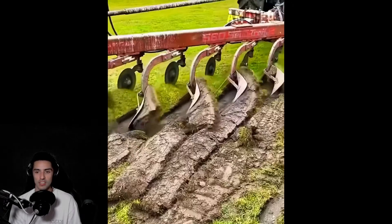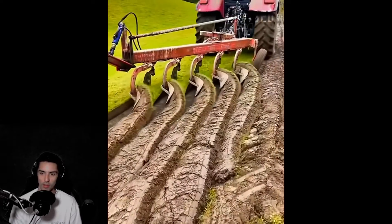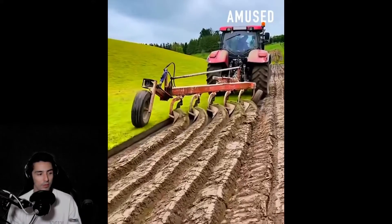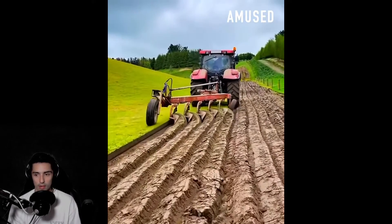Look at how precisely he is separating that ice cream from the conveyor belt. I don't even know why this next one would be useful because it looks like there's just grass right there.